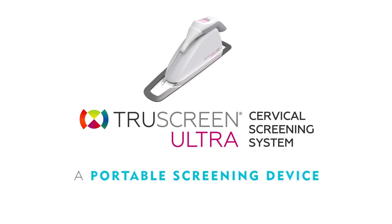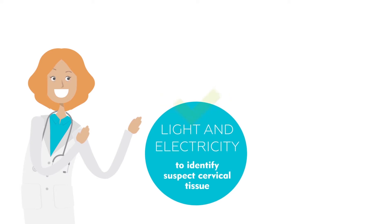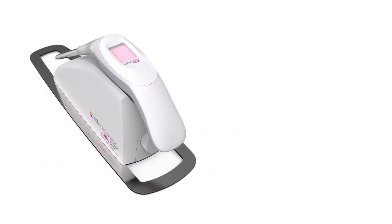TruScreen Ultra is a portable screening device that overcomes many of these problems. TruScreen Ultra uses light and electricity to identify suspect cervical tissue. It removes the need for painful or uncomfortable scraping of the cervix associated with conventional tests, making your examination much less invasive and confronting.